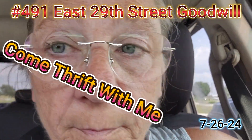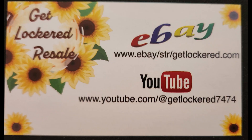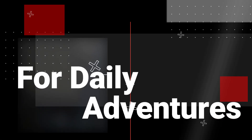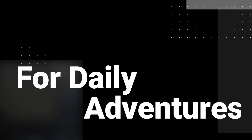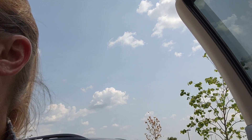Today we are at the Goodwill on 29th in Wichita. It's been about a month since we've been here. Let's get a good little bag and go in and see what we can thrift for you.